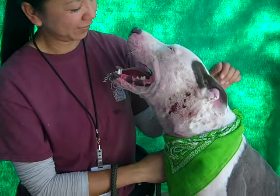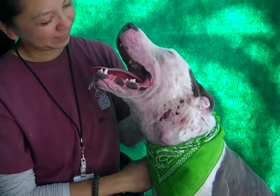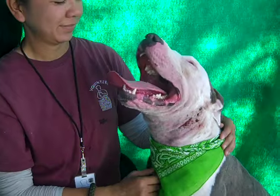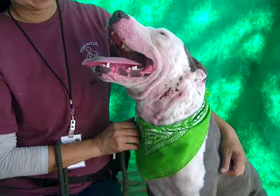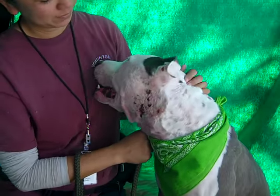She is being treated for a skin condition here, so she might be a great candidate for a rescue who can continue to give her a little bit of care. We think she'd be great in a variety of homes. She's good with big dogs — you may want to keep her away from smaller dogs, but she's definitely good with bigger dogs.